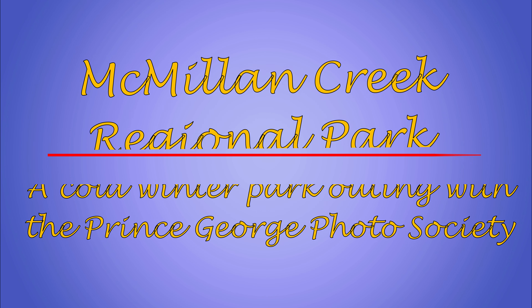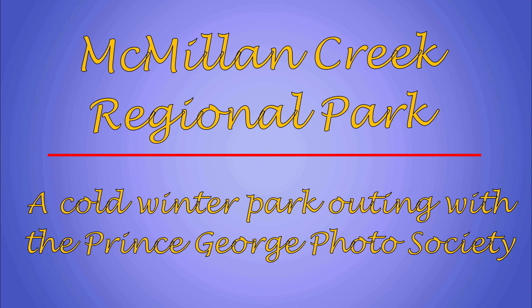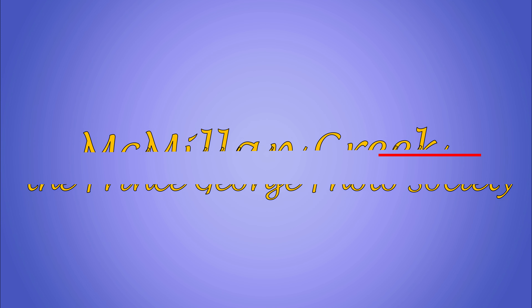Hi everybody. I had a chance to go with the Prince George Photo Society to a photo shoot out at Macmillan Creek Regional Park. I hope you enjoy the video.